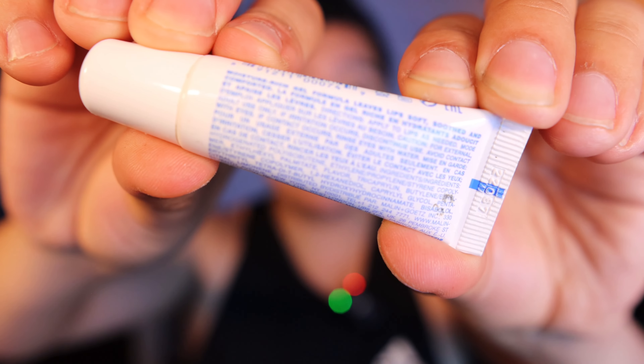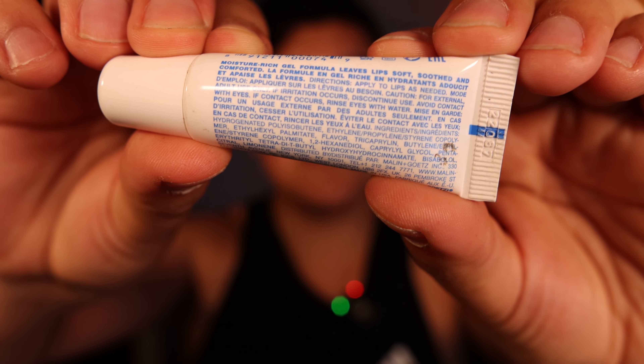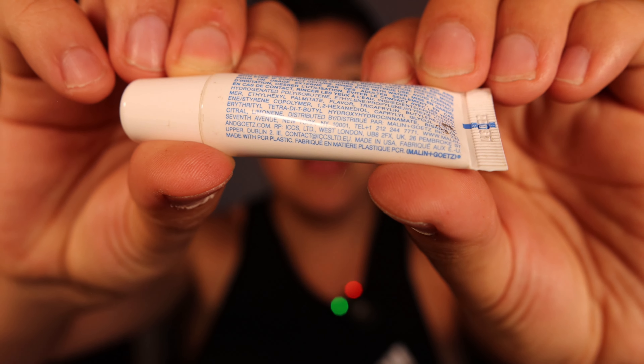If you have any comments or questions, put them in the comment section below. I'm going to show you the backside for all the information. It is not a natural product whatsoever — the text on here is blue but doesn't really want to show on camera. It reads: 'Moisture-rich gel formula leaves lips soft, soothed, and comforted. Directions: apply to lips.' Looking at the ingredients, it is absolutely not a natural product — nothing in Malin and Goetz is — but they are made for sensitive skin, and I've never had a negative reaction.